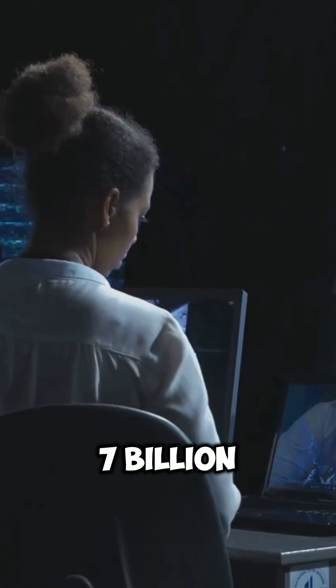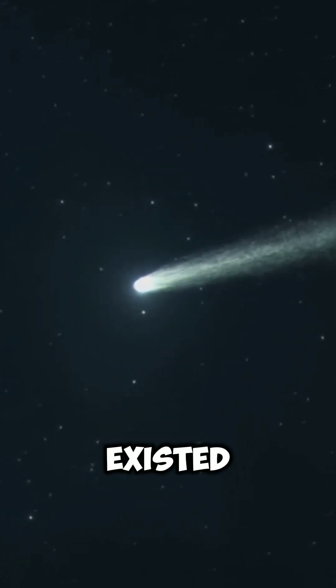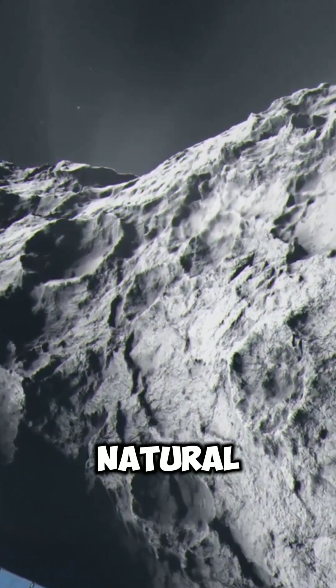This thing is over 7 billion years old, a leftover from before the Sun even existed. NASA's new images prove it's 100% natural, not an alien craft or artificial object.